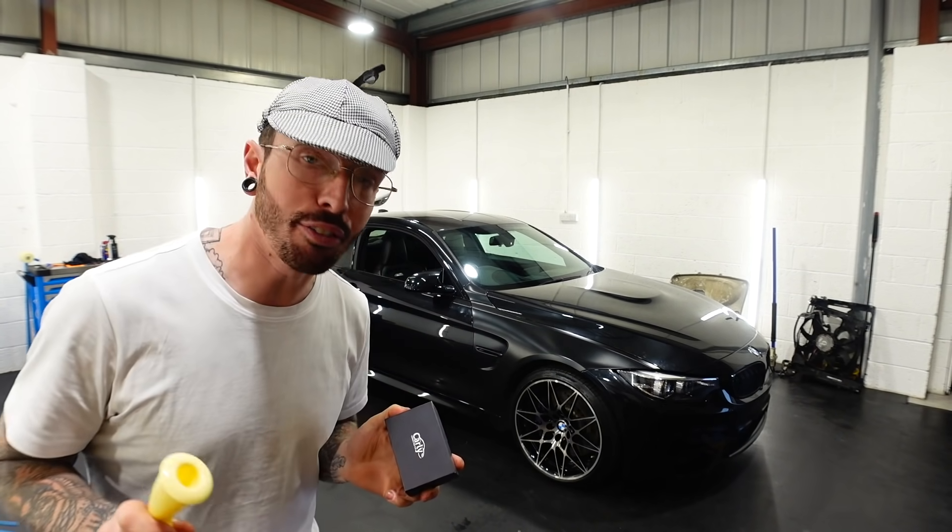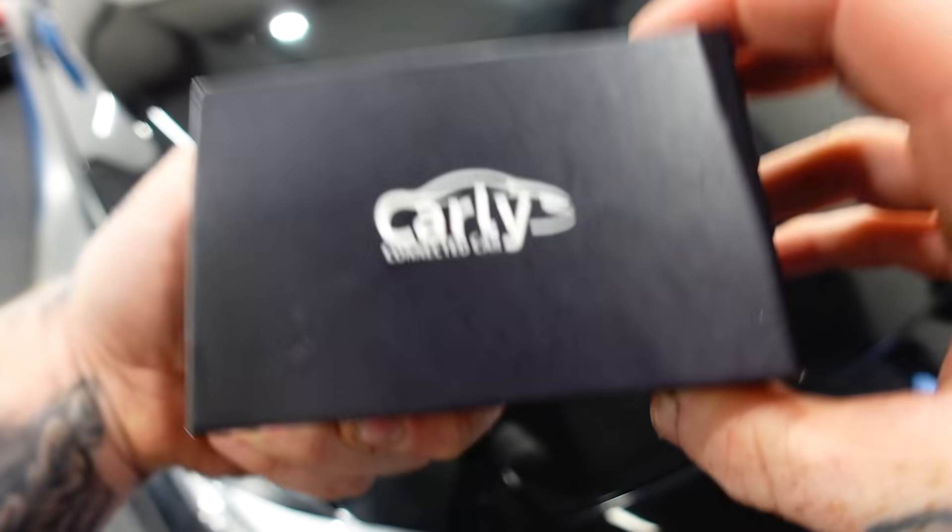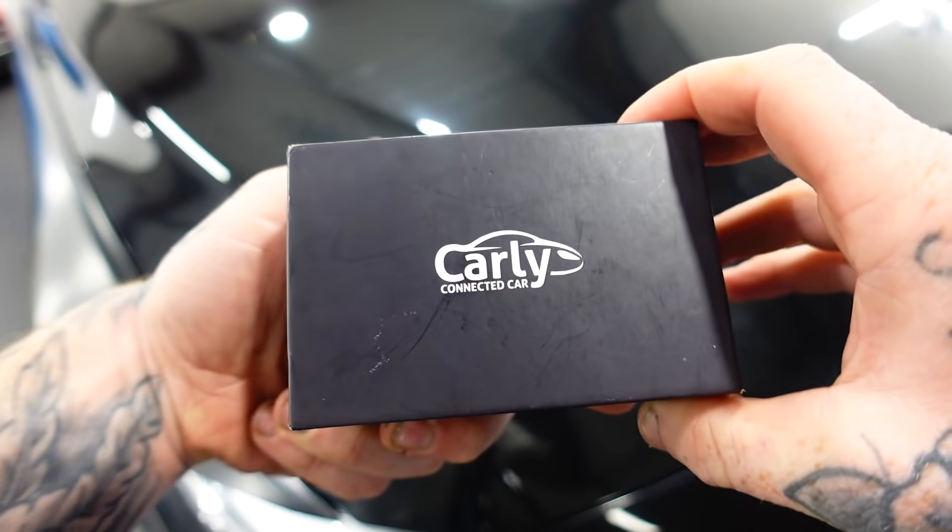Now, whilst he's out racing the Golf on the racetrack, we need to talk about this little device — inside this box is a device called Carly Connect Car. I know what you're thinking: another sponsored video. But just wait, because this thing could actually save you time and money, and unlock a few cool things on your car as well.